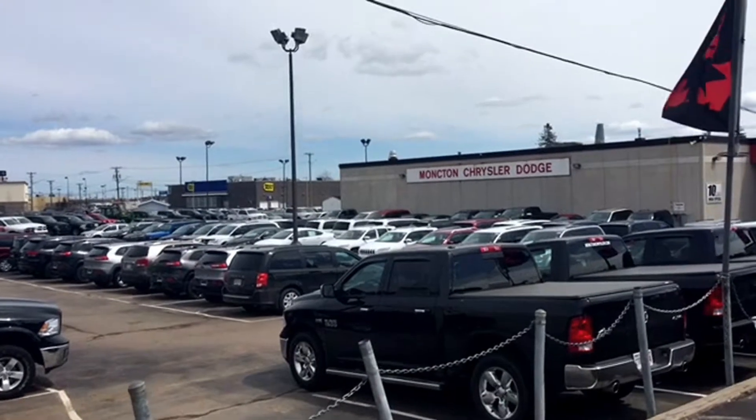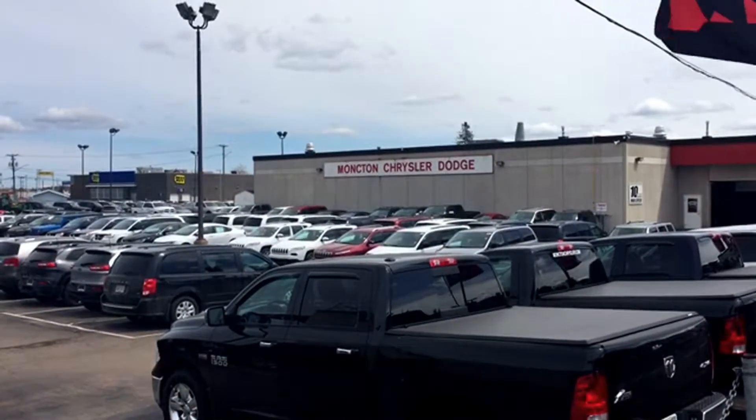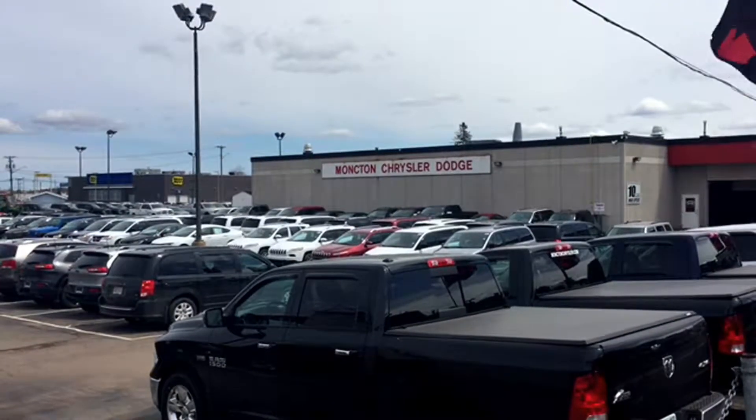Good afternoon, East Coasters — it's your friendly neighborhood internet tour guide. We're switching gears for the weekend here at Moncton Chrysler Superstore, so we thought we'd switch up the rides we're looking at a bit. We know with springtime comes repair season for those cottages and camps, and you're going to need a reliable, relentless ride to help you get that job done.